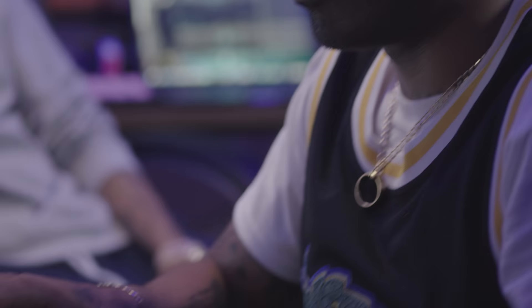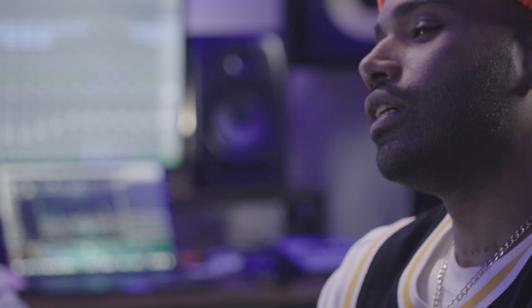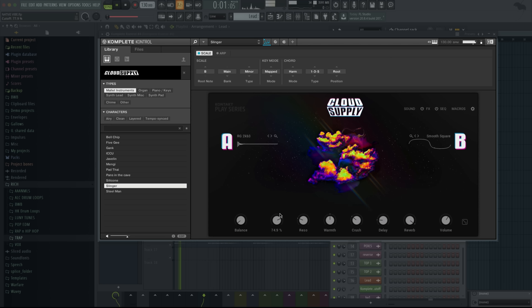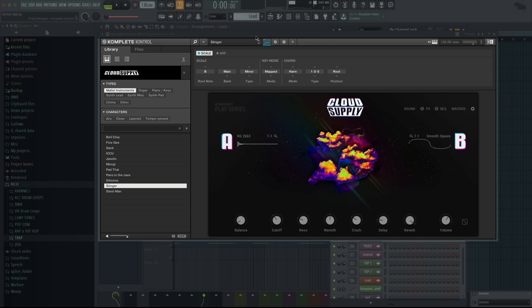That sounds crazy. The Cloud Supply parameter knobs are so legendary. This sound started off very pingy, and now it's softer. What's dope about the Play Series is that when you load anything up, they give you the opportunity to pick and choose between a lot of dope instruments. You hit the balance fader and can kind of pick and choose a vibe.